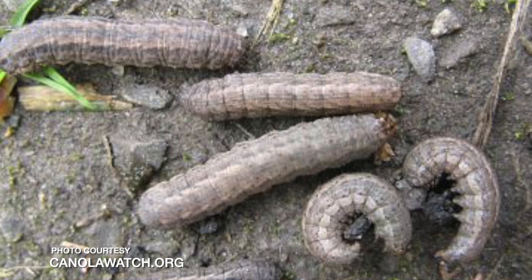The dingy cutworm's economic threshold is actually a stand reduction of 25 to 30 percent. One thing to know is that the pale western is a subterranean species, which means it remains underground, while the other three species mentioned come out usually at dusk to feed on plants above ground. Spray is more effective at dusk because that's when the non-subterranean species come out and will be in direct contact with the insecticide. Species that feed underground can be very difficult to control and it may not always work.